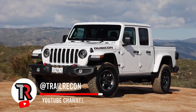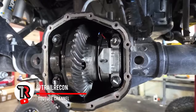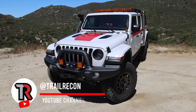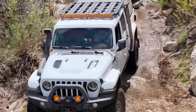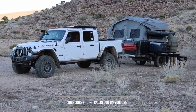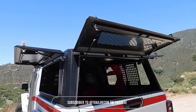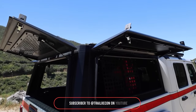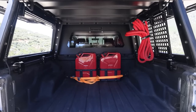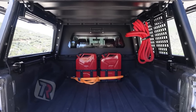Originally, this is a Jeep Gladiator Rubicon. It came with 410 gears, and I only put 35-inch tires on here. I knew I was going to put larger tires on this, but I was also going to be adding a lot of weight and I'm going to be towing. It's got some nice seals in here, and then you have just this really nice interior space to figure out how to build it out.